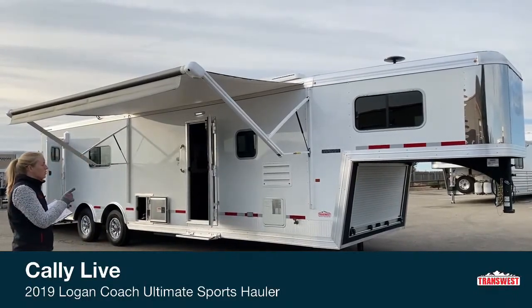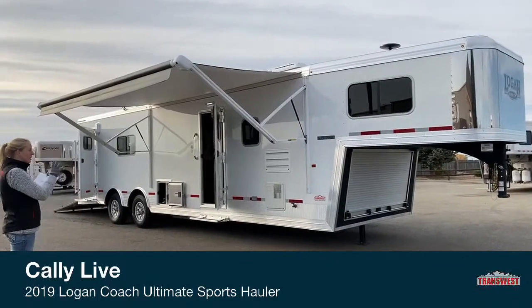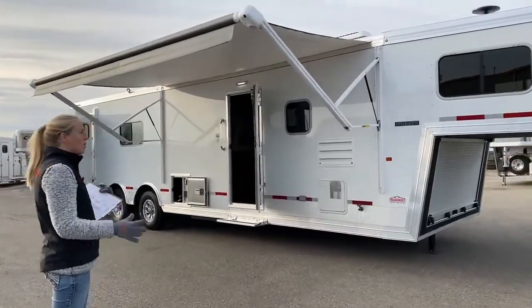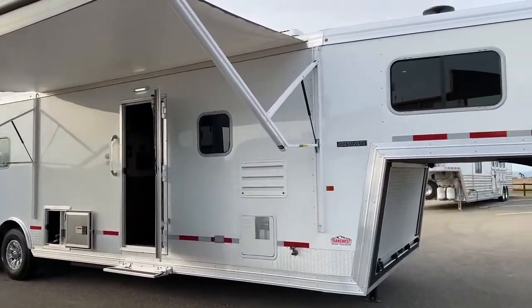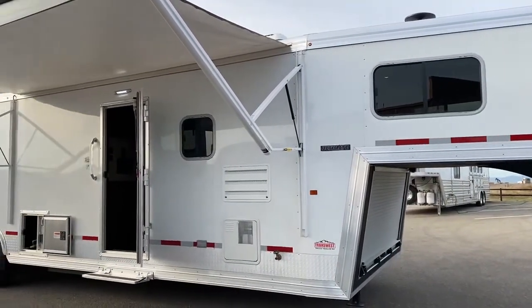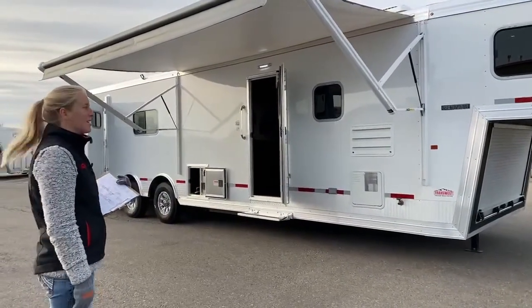This is a 2019 Logan Ultimate Sports Hauler. For those of you that aren't familiar with this, this is Logan's line of toy haulers. So if you've got motorcycles, side-by-sides, snowmobiles, anything like that, and you want the gooseneck setup with the longevity of a horse trailer — you don't want something that's just going to rattle apart going down the road — this is a really great option for you. And for those of you that are looking to save a little bit of money, this is a used trailer so you do benefit from the discounts of being the second owner.